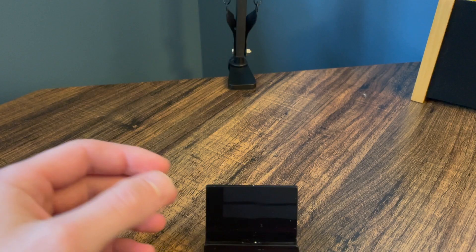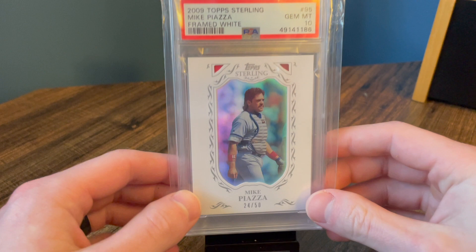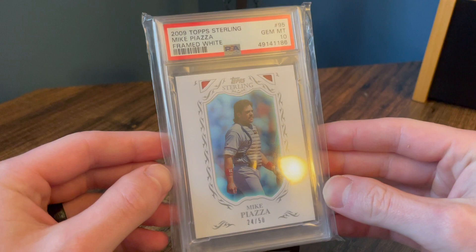Number eight — another one not necessarily super valuable, but these are tough, tough grades. I have a bunch of these, but to have a PSA 10 is a pop one. These are super thick cards and just out of Sterling, you don't see these gemming out much. So a cool card for my PC — that is a PSA 10.